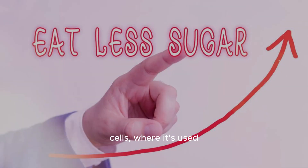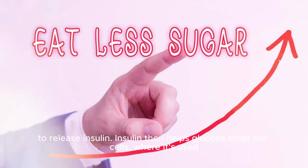Insulin is a hormone produced by the pancreas that plays a crucial role in regulating blood sugar levels. When we eat, our blood sugar levels rise, prompting the pancreas to release insulin. Insulin then helps glucose enter our cells, where it's used for energy.